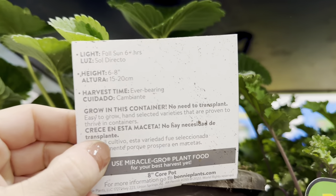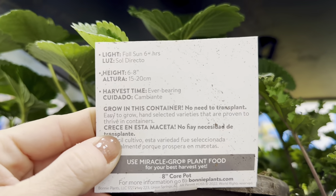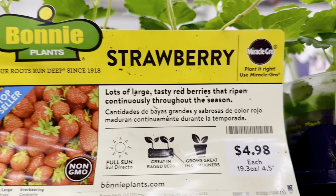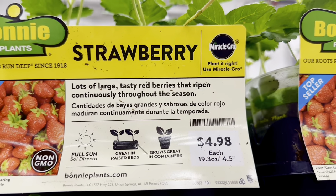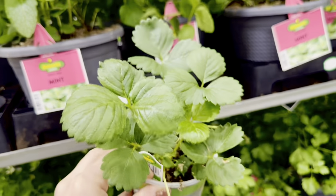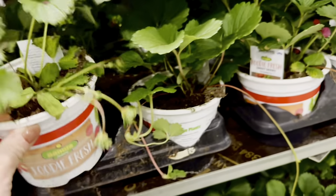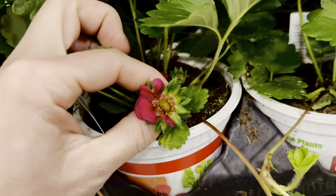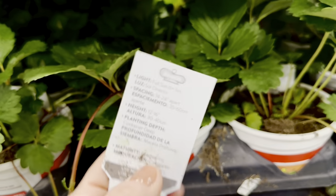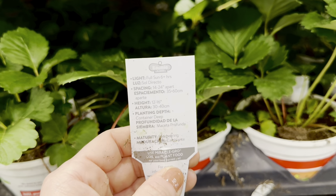Look at these beautiful larger pre-potted strawberry containers — this container actually has a strawberry growing on it! These are $14.98 each, full sun six-plus hours, height 6–8 inches, ever-bearing variety, grow in this container with no need to transplant. You could also choose smaller strawberry plants at $4.98 — lots of large tasty red berries that ripen continuously throughout the season, full sun, great in raised beds and containers. Then there are these beautiful medium-sized Foodie Fresh strawberry plants with gorgeous burgundy-colored blooms — 25-ounce container, full sun, plant 14–24 inches apart, 12–16 inches height.